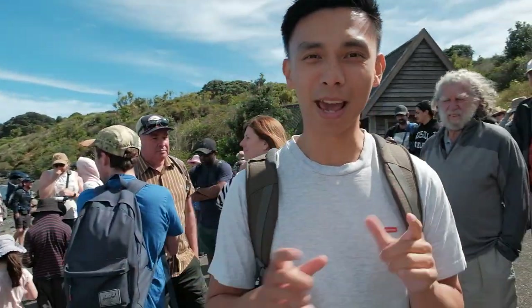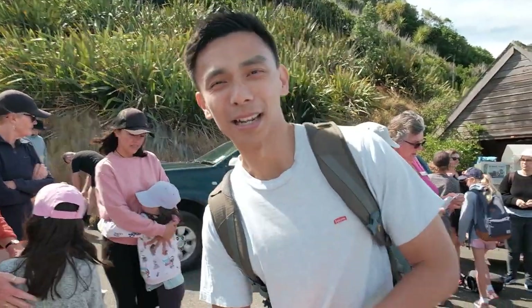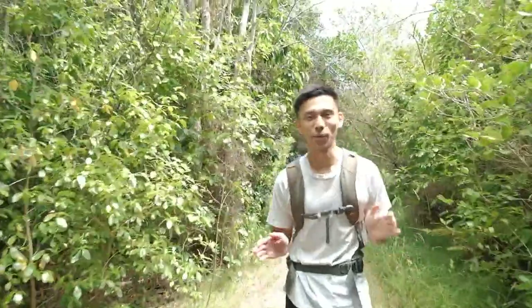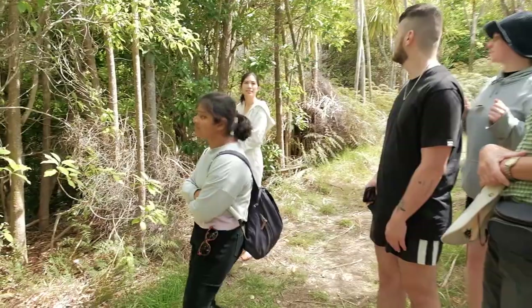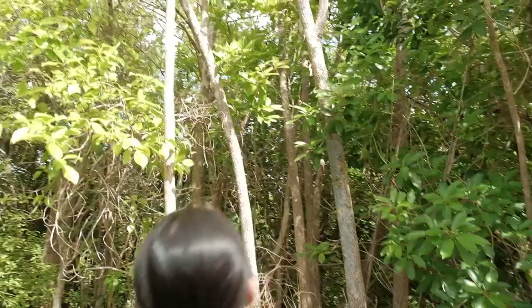Pretty excited because I was looking at the little pamphlet — you can see a kōkako on the island if you're lucky. We've opted for the guided walk. We've seen lots of other birds so far: the orange saddleback, the whitehead, tuis, and stitchbirds as well.